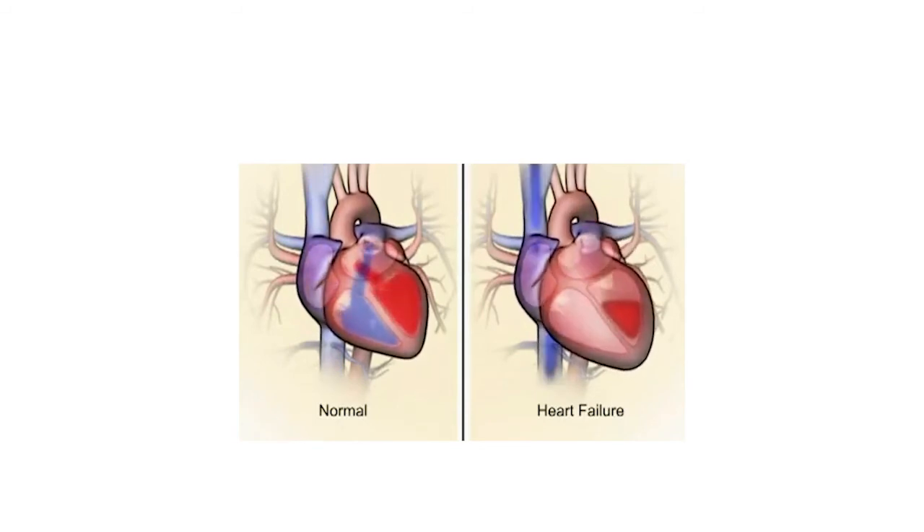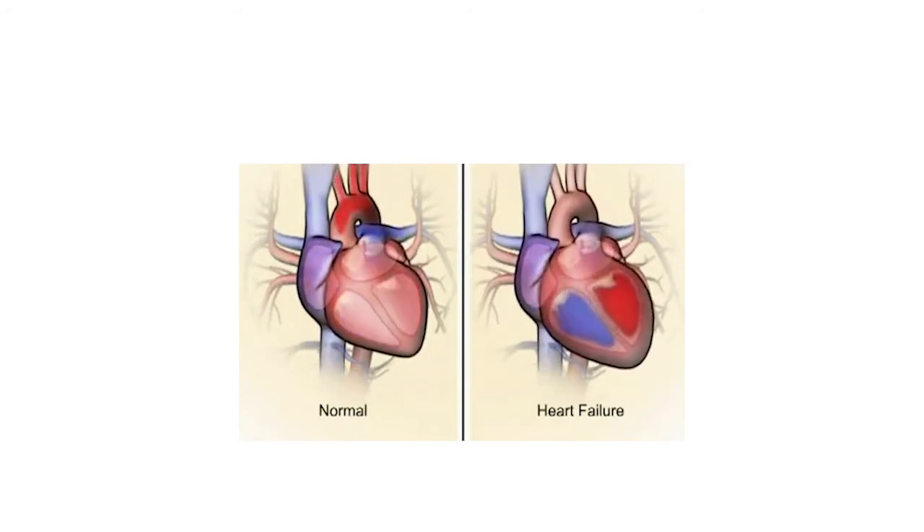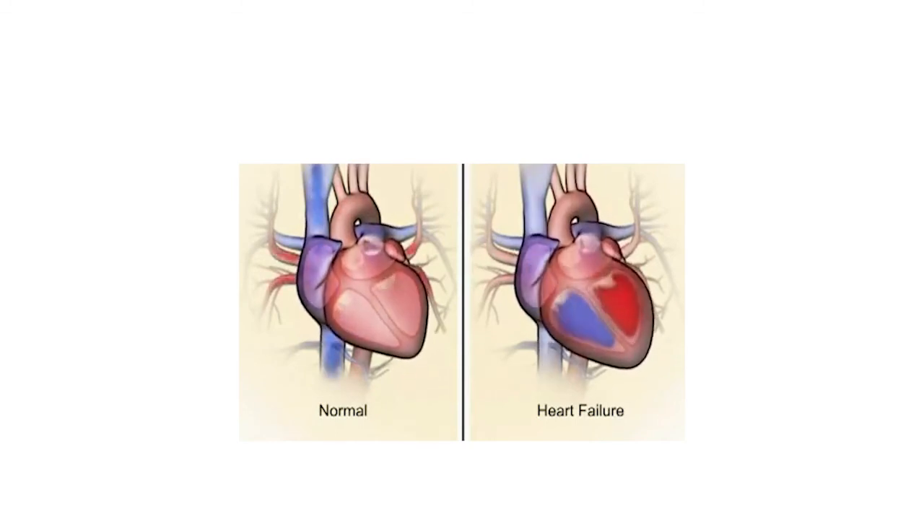Heart failure is generally a long-term condition, often unpredictable, and so it's very important for you to understand how to self-monitor your symptoms, to understand the medications you are taking — which are so important to reduce deterioration and improve your symptoms — and also to understand why regular blood tests are vital to monitor your progress.